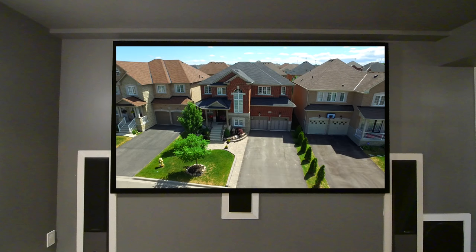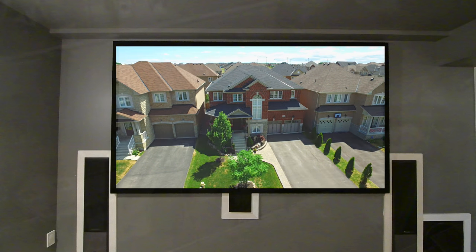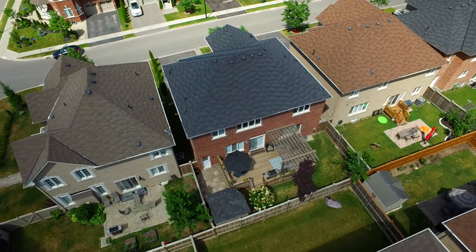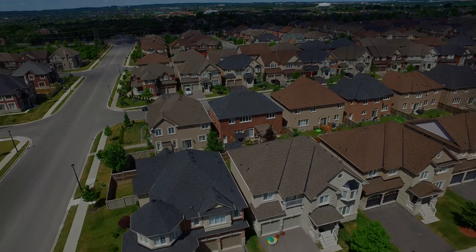This exceptional home in a high-demand neighbourhood is just steps to public transit, Frank Stronach Park, and within walking distance to public and Catholic schools, as well as being just a short drive to golf courses and conservation areas, the Upper Canada Mall, Magna Centre, and access to the 404.